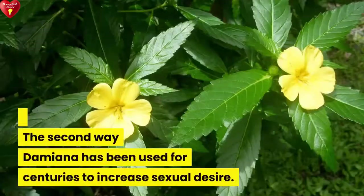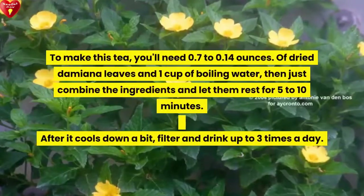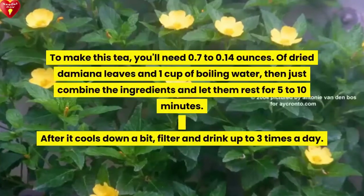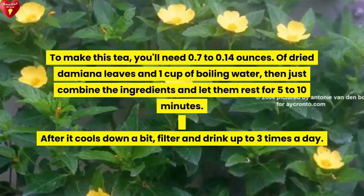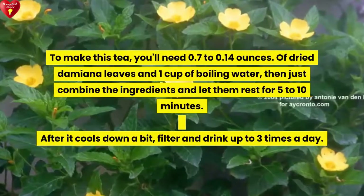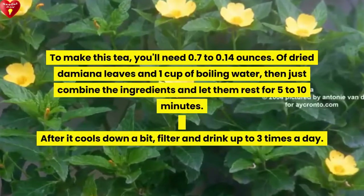The second is Damiana tea, which has been used for centuries to increase sexual desire. To make this tea, you'll need 0.07 to 0.14 ounces of dried Damiana leaves and 1 cup of boiling water. Combine the ingredients and let them rest for 5 to 10 minutes. After it cools down a bit, filter and drink up to 3 times a day.